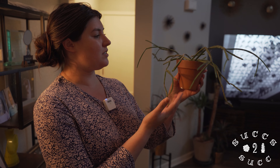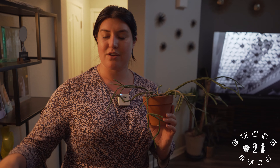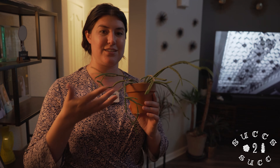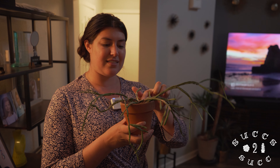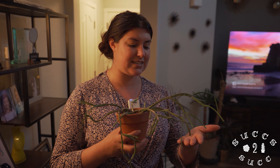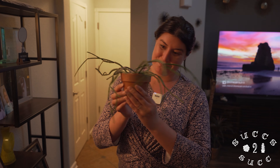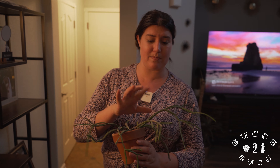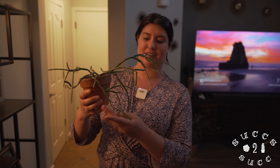Next I'm going to show you my little rhipsalis. It's also an epiphyte. Christmas cacti are epiphytes and rhipsalis are epiphytes too - that means they grow in the rainforest and off trees. You'll usually see rhipsalis and epiphytic Christmas cactus growing off trees in the wild. I bought this one and it was about half the size last year - now it's grown and I really love it.